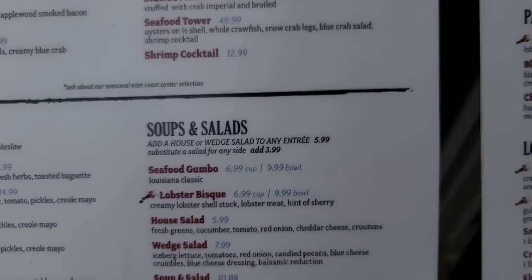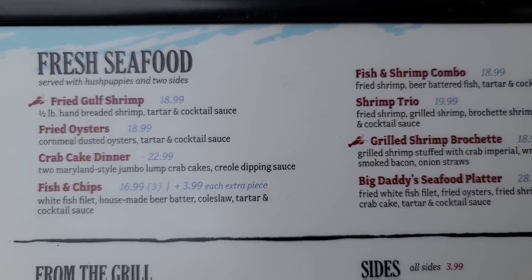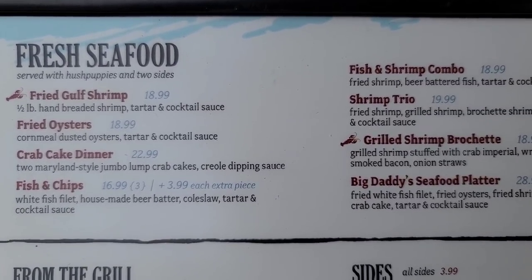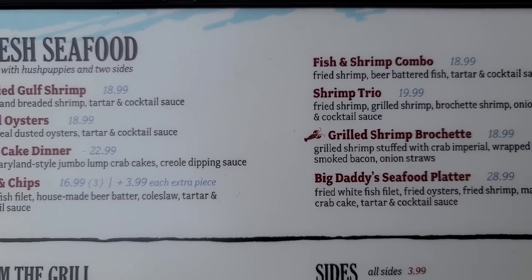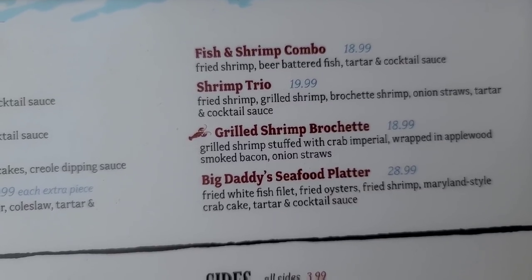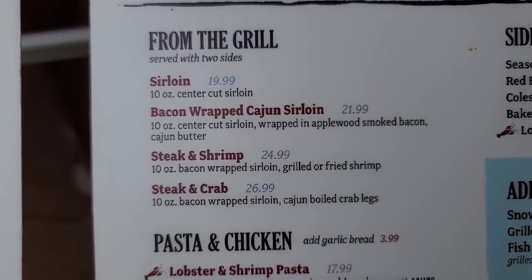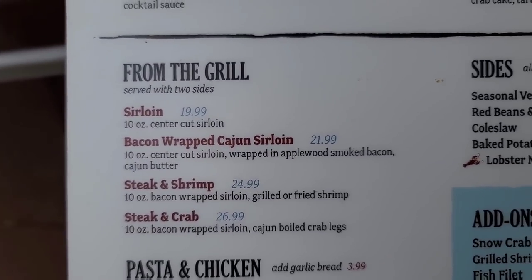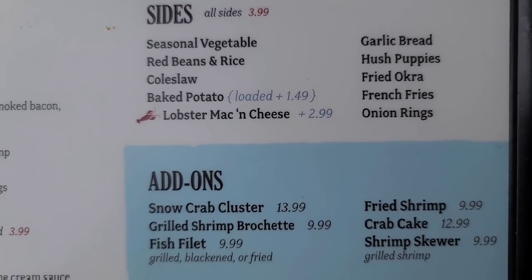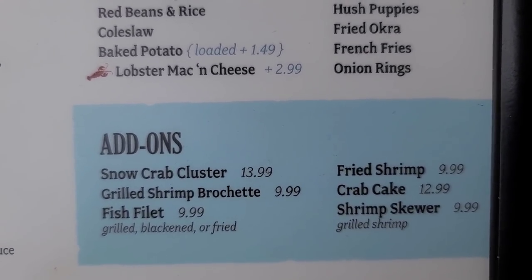And there are their soups and salads, different dressings. Here's the fresh seafood side. Bobby's gonna get the fried oysters — at an oyster bar you gotta have that. And I think I'm gonna get the shrimp trio, or maybe the Big Daddy's Seafood Platter. There are their sides — we got lobster macaroni and cheese. You can add snow crab for $13.99.